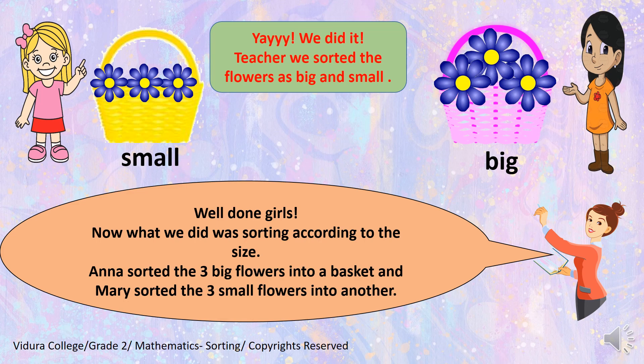Well done girls! Now, what we did was sorting according to the size. Anna sorted the two big flowers into a basket. And Mary sorted the three small flowers into another. So, you can see one is small and one is big. So, according to the size, we sorted the flowers.